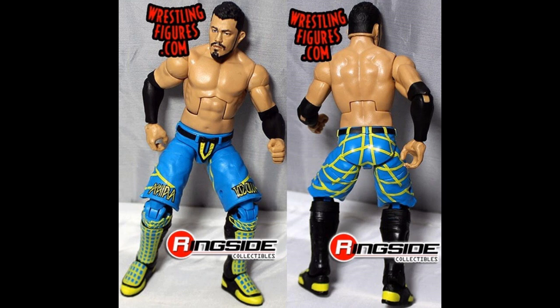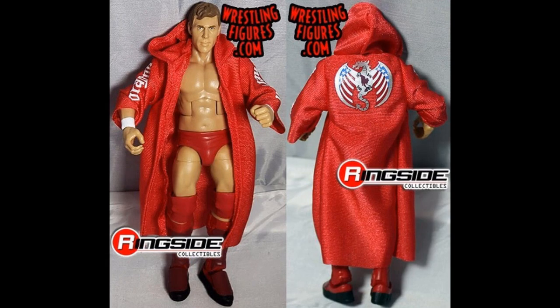Cannot wait to pick this thing up. And the next figure in this set is the American Dragon himself, Daniel Bryan. This is great — you get the cloth robe with it. I cannot wait to see what the packaging looks like on these guys. I think if they continue with that orange and black, I think that will be really nice.